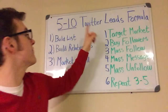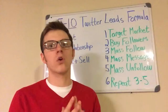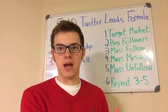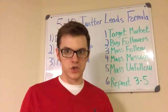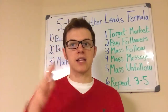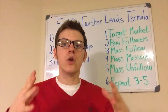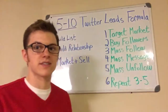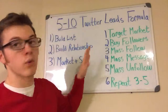Step one: identify who your target market is. Your target market are people that have already purchased products similar to what you're already selling, or people that are genuinely interested in what you're selling because they have pains and problems that your product and opportunity can solve. Know who your target market is — know the kind of customers you're trying to attract into your business. That's absolutely essential when it comes to Twitter marketing in the way that I teach it.